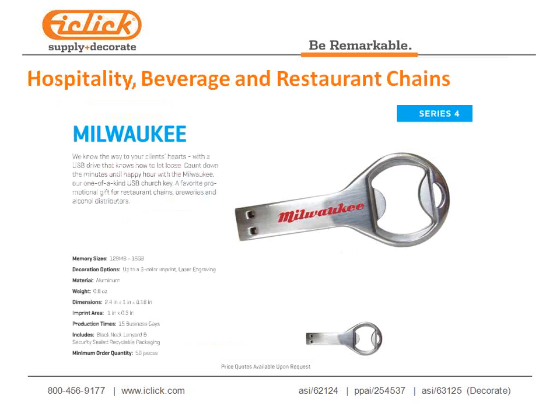Our Milwaukee is a stainless steel bottle opener USB drive. Much of the competition sells this in aluminum, which doesn't last long when opening bottles. The stainless steel version has opened a lot of doors in hospitality, beverage, and restaurant chains. Send us artwork and we'll get virtuals done — it's a great piece for those industry segments.